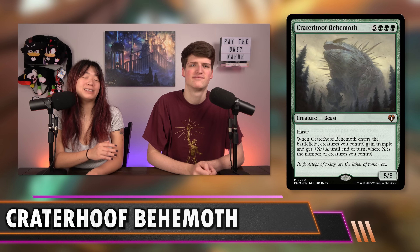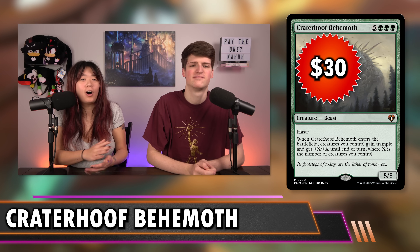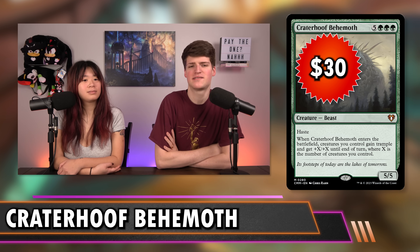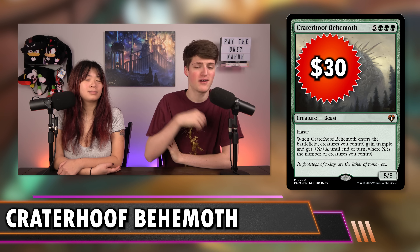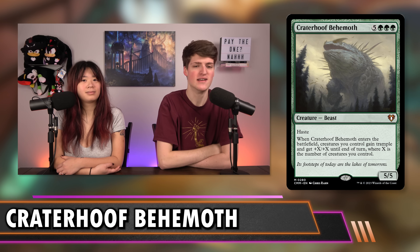The next card is Craterhoof Behemoth at $30 — eight mana, but it gives an overrun effect to all your creatures. That's a lot of power in a short amount of time. Craterhoof is well worth playing in Commander decks — it's the easiest way to win games in green and probably one of the cards that has won the most Commander games by itself. 30 bucks is a bit much though.